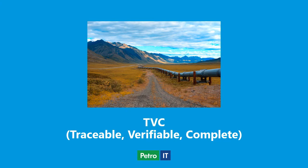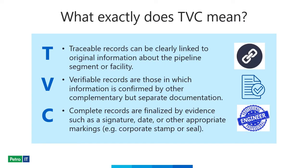TVC documentation is an essential component of adhering to the Mega Rule requirements. It was introduced as a result of the San Bruno incident that occurred in September 2010, when a natural gas pipeline owned by PG&E exploded in a residential neighborhood. The goal of introducing TVC records was to create accountability of natural gas pipeline assets through proper record keeping that supports pipeline safety measures. Here you can see the definition of Traceable, Verifiable, and Complete according to FEMSA.